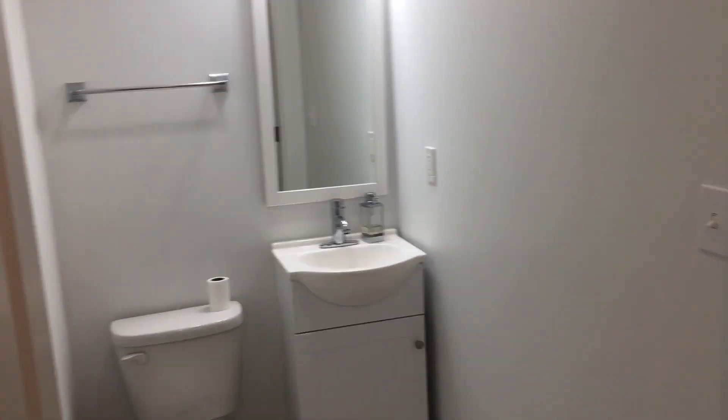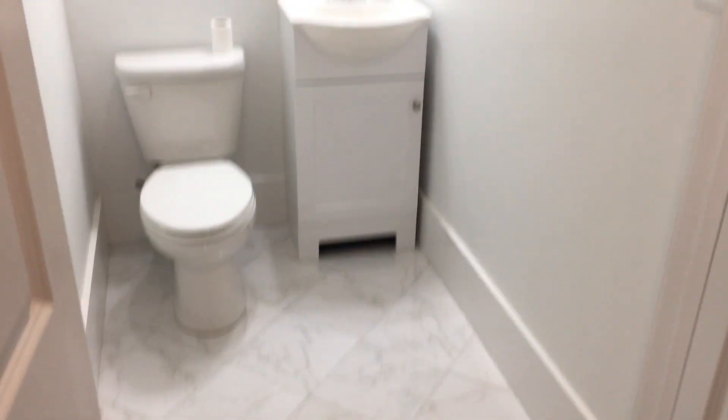And now we'll walk down to the master suite. First we pass this great updated half bath and the Electrolux stackables.